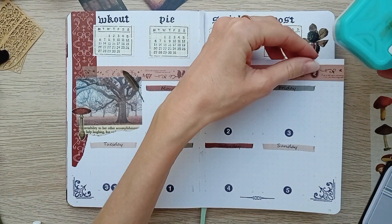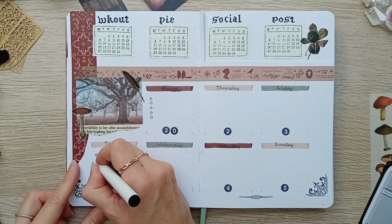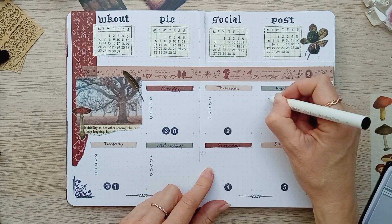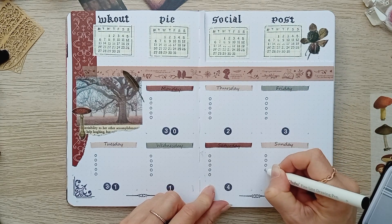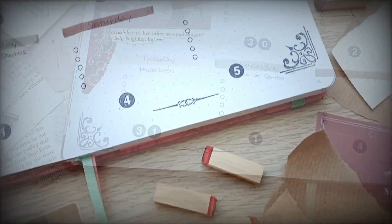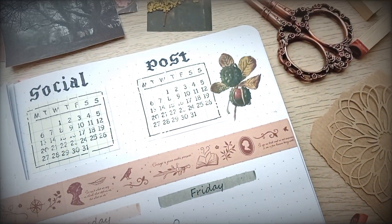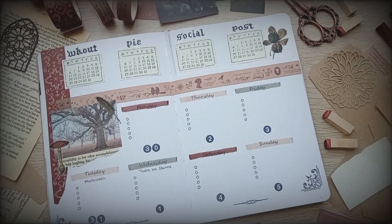Finally I'm cutting those edges and preparing my to-do lists for each day.